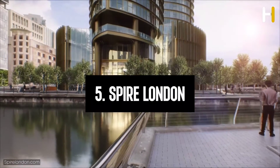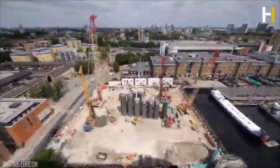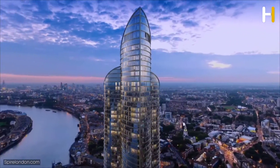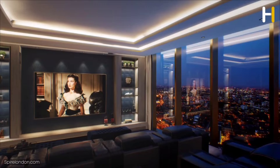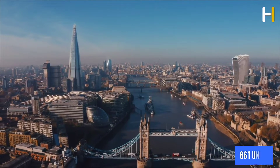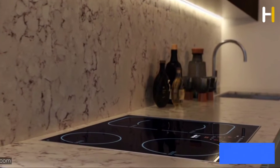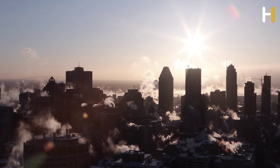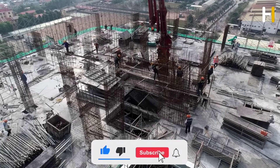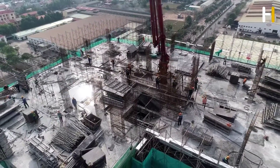Number 5: Spire London, formerly known as Hertsmere House, is an impressive architectural project located on West India Wharf near Canary Wharf. Spire London will soar to an impressive 235 meters above the ground, making it the tallest inhabited tower in Western Europe. The development has a total of 861 units, with construction costs estimated at a whopping £800 million. The building's design takes inspiration from maritime history and orchid blooms. Spire London is set to be a new landmark in the city's skyline, a testament to architectural innovation.